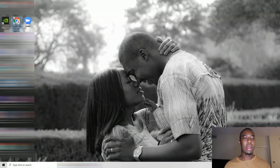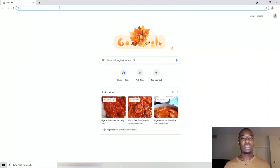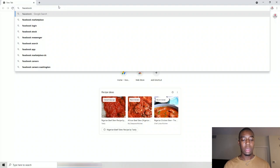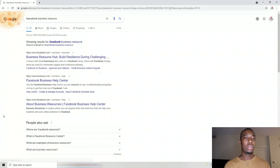So let's open our browser. The first thing you want to do is search for Facebook Business Resource.